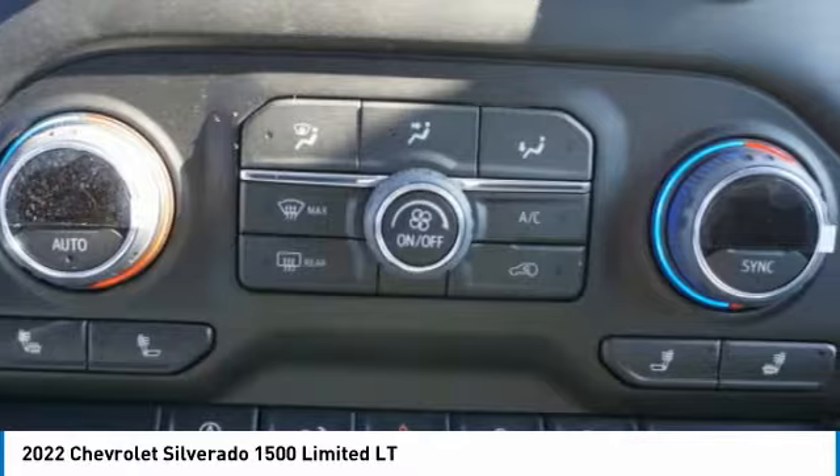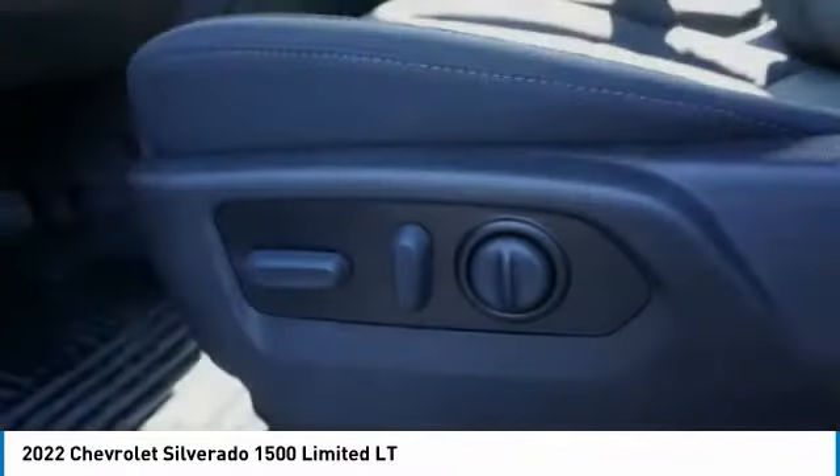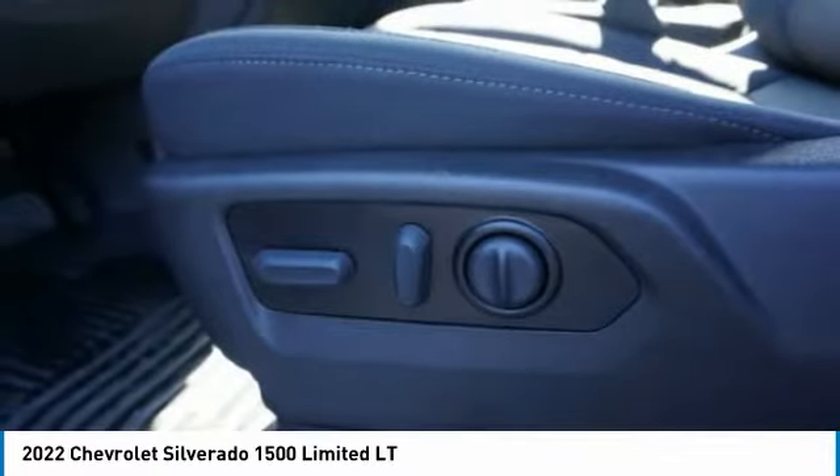Roll stability control, rear step bumper, braking assist. Wouldn't you look great in this vehicle? Stop in today and see for yourself.